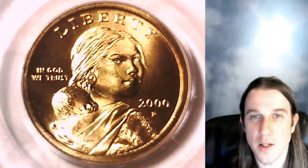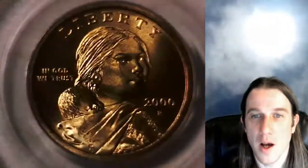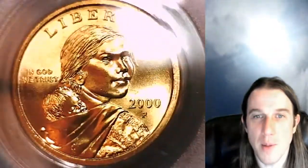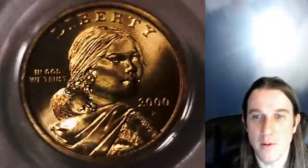We'll take a look at Sacagawea on the front of the coin — a very beautifully made coin. Then we'll take a look at the Eagle on the reverse. This one is going to go up for sale on eBay, and it's also going into my PCGS registry, as this is the first one I've ever had.